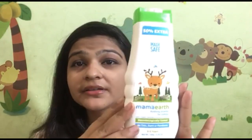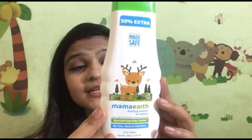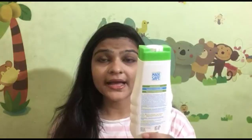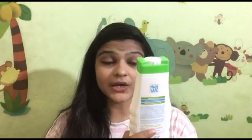The third product is Mama Earth Dusting Powder. All products are certified. The price is $1.99 and the quantity is 150ml. This product is made from organic oat meal and arrowroot powder — I will search arrowroot powder and tell you about it in a future video.